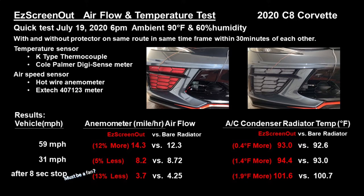This is Sahil and Ray with Easy Screen Out. We're presenting an airflow and temperature test that we did on a 2020 C8 Corvette. We did the test on July 19th in the evening at 6 p.m., when it was about 90 degrees Fahrenheit and 60% humidity.